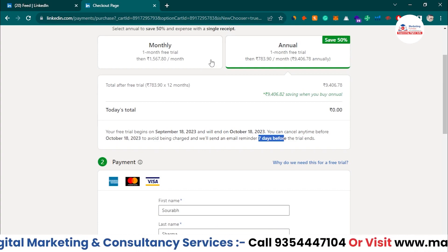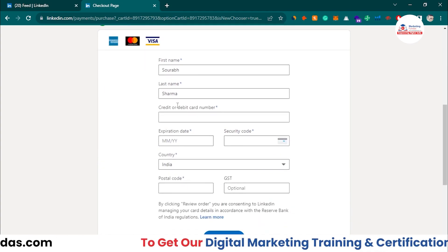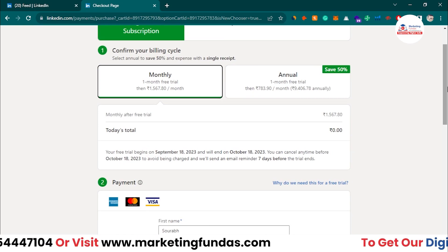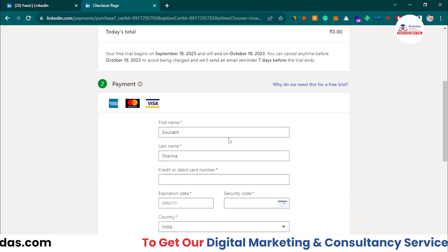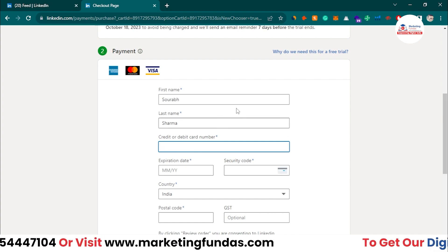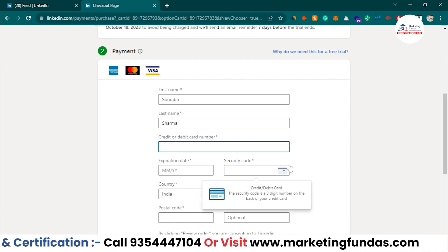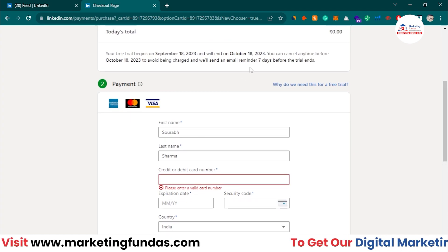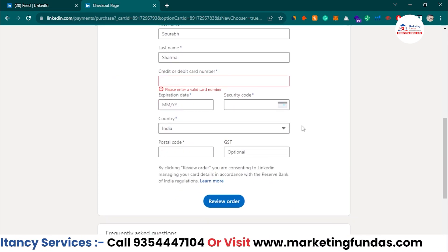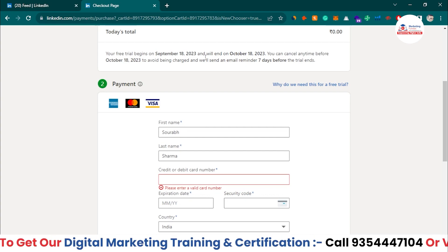You have the option to go monthly or yearly. You just enter your card details and review your order. Keep in mind: they save your card but will not deduct money during the trial period. However, once the trial period is over, they will automatically charge your card. So be alert for the notification before your trial ends — stay aware so you can cancel in time if needed.